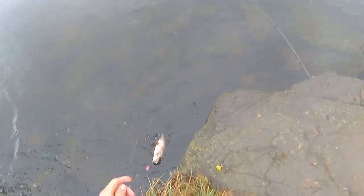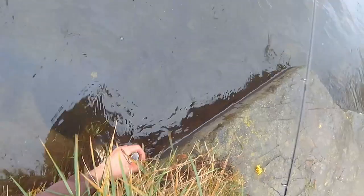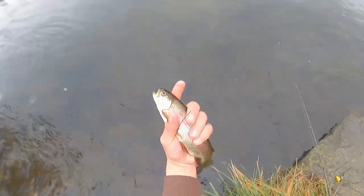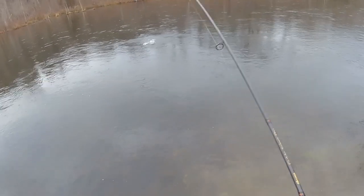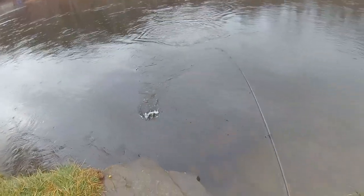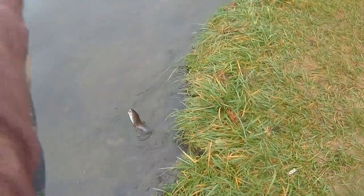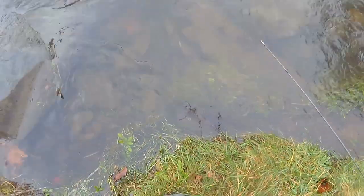Got on another little rainbow — fish number two of the day. The guy down there on the raft boat has got something that looks huge. There are rainbows so far. Hopefully we get into them big wild browns, which is what we really want to catch. Fish number three — just rainbows so far. I'm hoping to get a big brown trout eventually. This one fought a little bit.